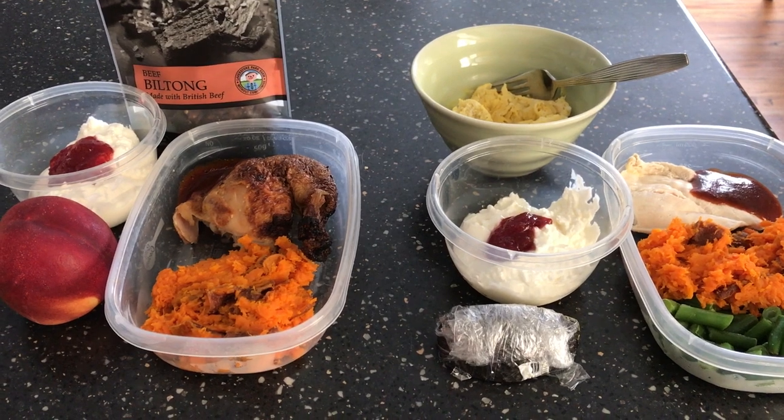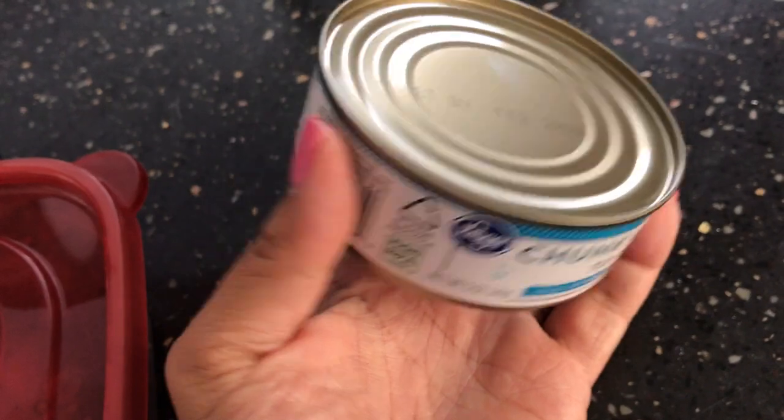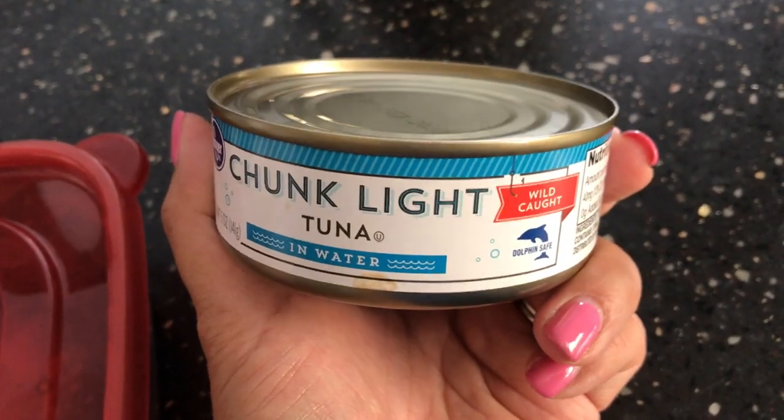As a little addition to my lunch, I'm going to throw in one of these cans of tuna just as a snack. So that is my Friday lunch. Hello — before I show you tonight's dinner, which is Friday...